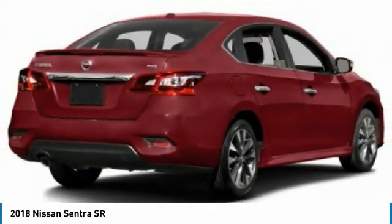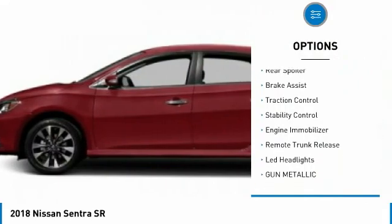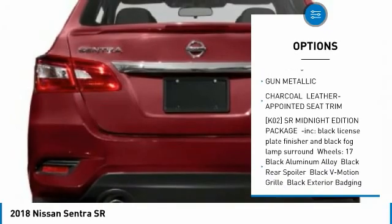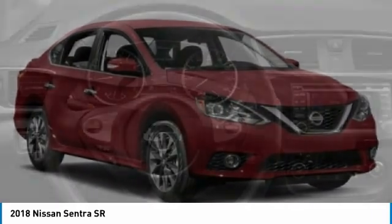Here are some of this vehicle's great options: tire pressure monitor, heated mirrors, aluminum wheels, rear spoiler, brake assist, traction control, stability control, engine immobilizer, remote trunk release, LED headlights.